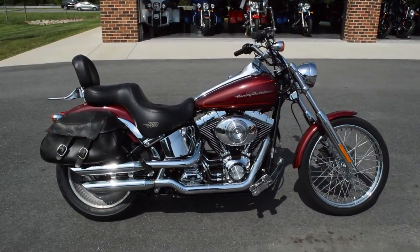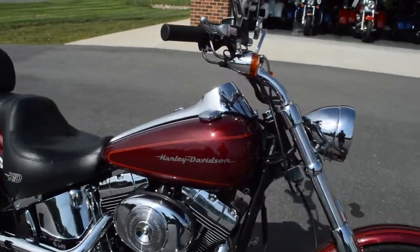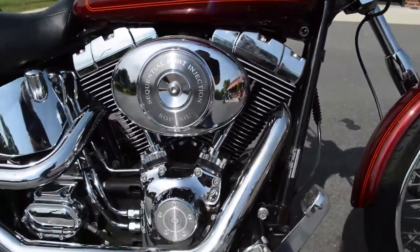Thanks for checking us out here at Cox's Harley-Davidson of Asheboro. Got a 2002 Softail Deuce — this is the fuel-injected version from that year model.